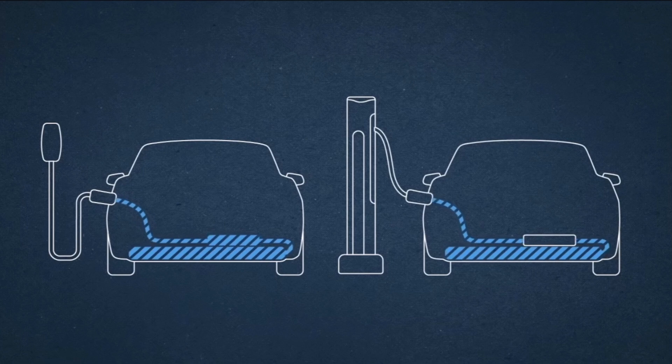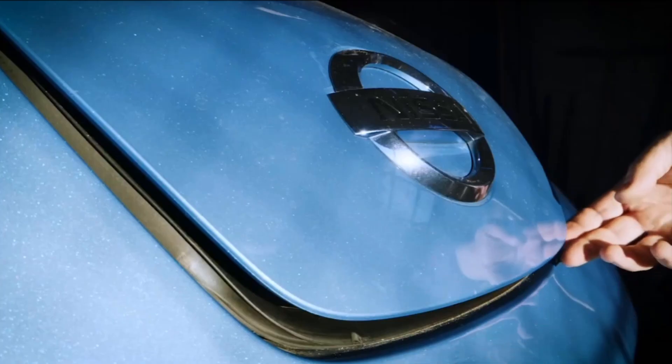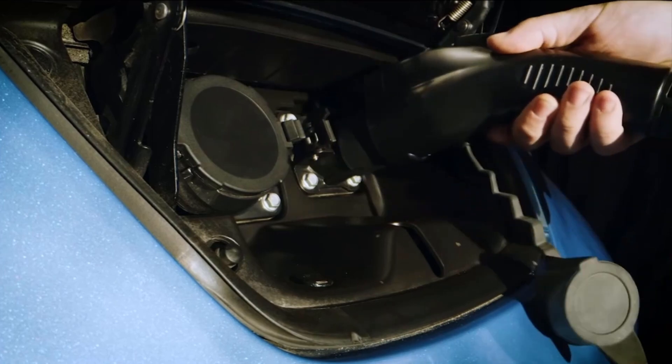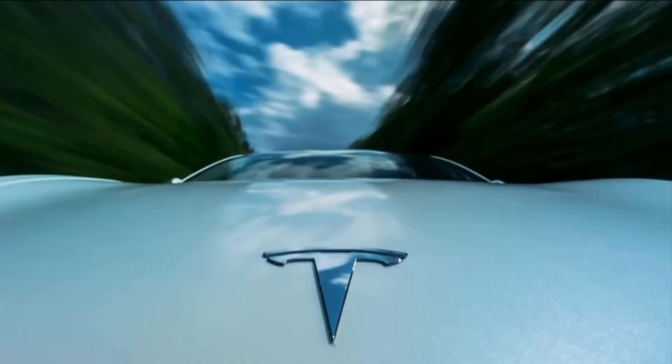One thing I want to talk about is what does kilowatt-hour mean? The more kilowatt-hours a battery has, the more energy it can store and the greater the car's range. Using the latest Nissan LEAF as an example: the 40 kilowatt-hour LEAF has an official range of 168 miles. So that's the rate of energy delivered to the drivetrain. You need to determine how far you travel every day — what are your needs?